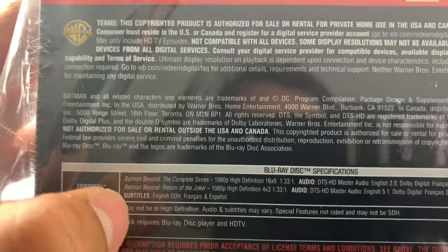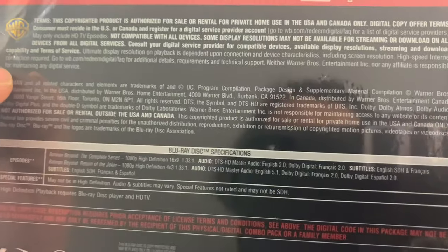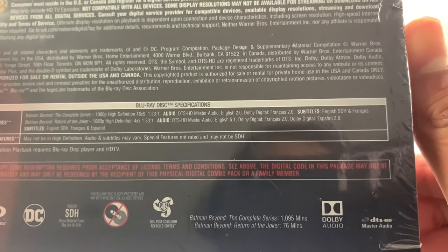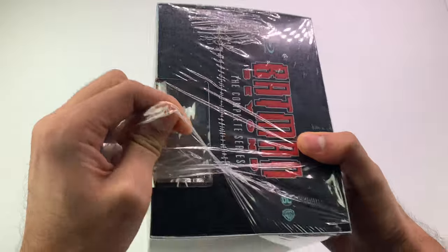It's 1080p, 16x9, and the movie is also 1080p. The runtime is 1,095 minutes — about 18 and a half hours — and the movie itself is 76 minutes. So while you're on quarantine, it'll take you about 20 hours to watch the whole thing.